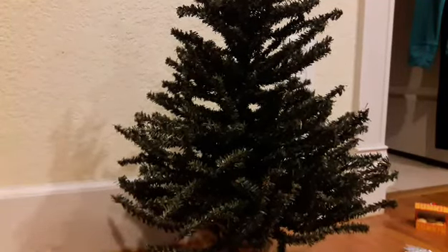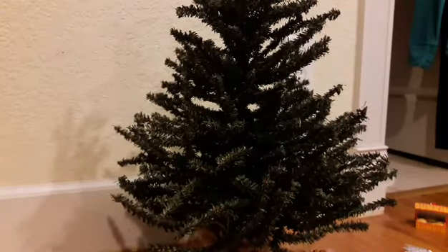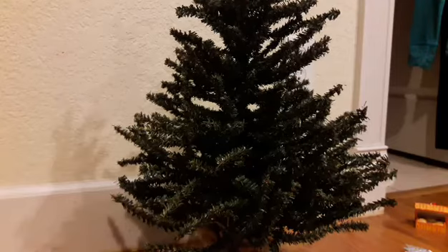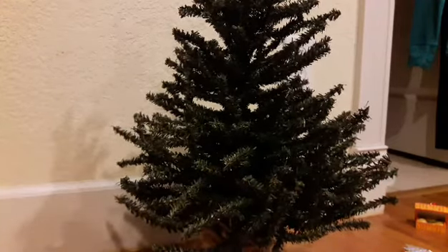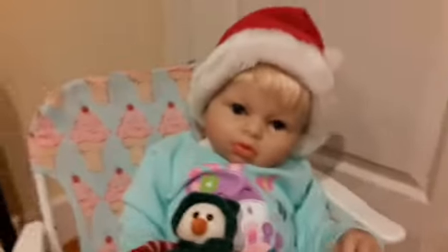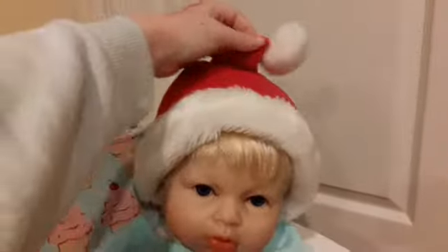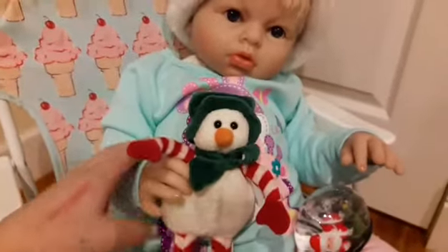So we could decorate it with our dolls and stuff. And I'm going to be decorating it with Rielin — Mallie's going to be off to the side, but Rielin's going to be helping me today decorate this. Rielin's just over here in her ice cream cone chair. She's rocking this Santa hat which fits her perfectly.